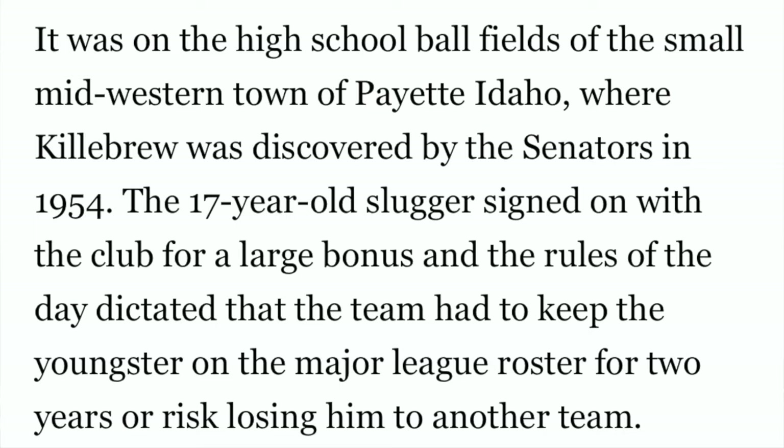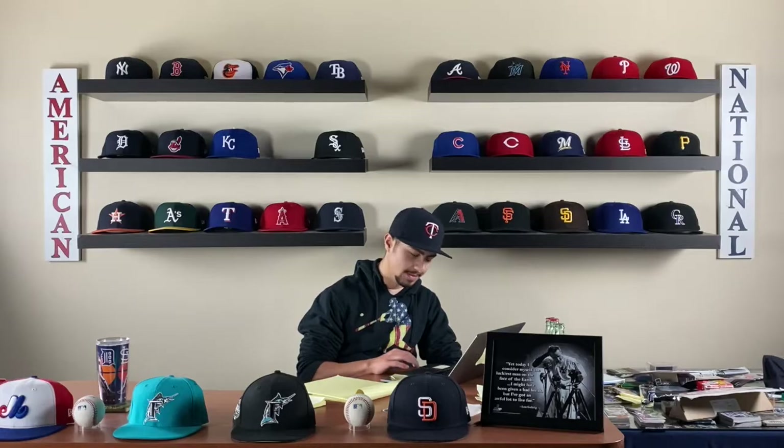It was on the high school baseball fields of the small midwestern town of Payette, Idaho, where Killebrew was discovered by the Washington Senators in 1954. The 17-year-old slugger signed with the club for a large bonus, and the rules of the day dictated that the team had to keep the youngster on the Major League roster for at least two years or risk losing him to another team. So different rules back then — you had to keep the guy if you wanted him.